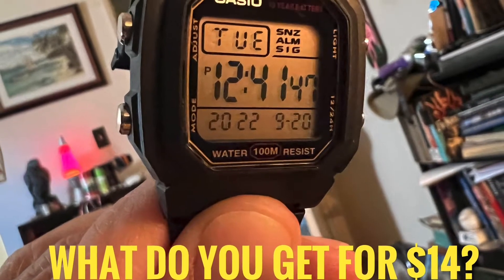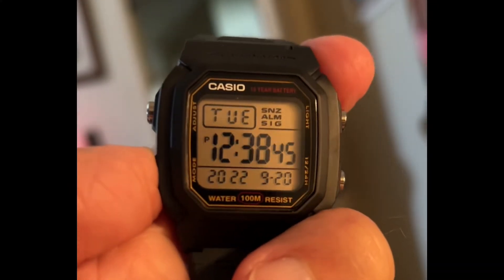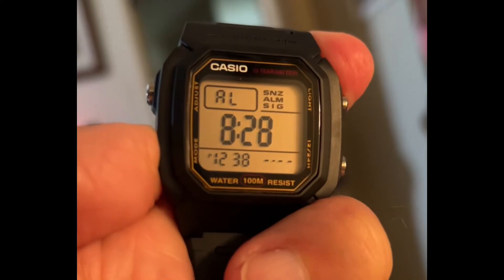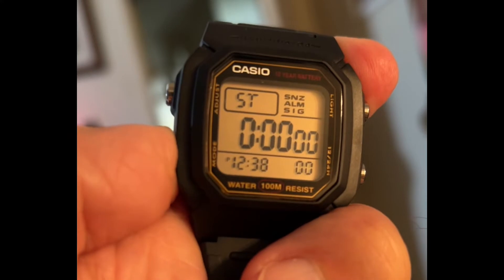What do you get for $14 plus tax? Do you get 100 meters of water resistance? Do you get an alarm you can set for a specific time and date? Do you get dual time — or, as I call it, a digital GMT?